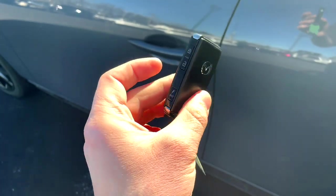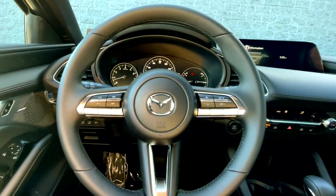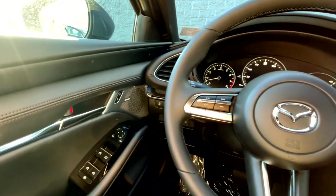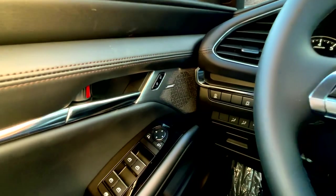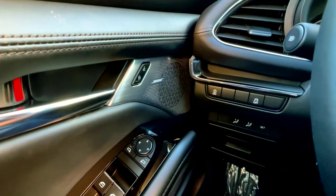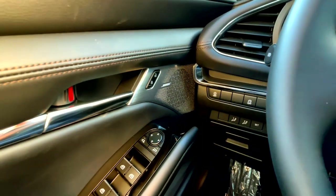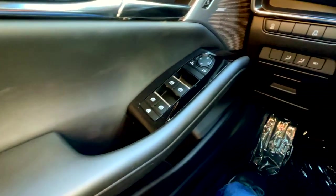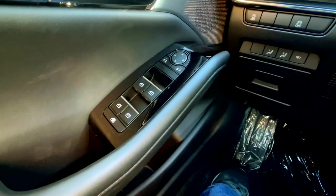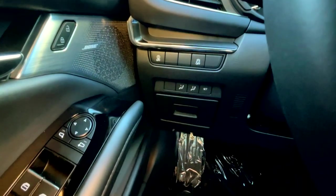Moving to the interior of the Mazda 3 Premium, it sure lives up to its name because it is very premium in here, especially this door card. Look at the quality and finish on that Bose speaker cover — that is excellent. You'll have a nice soft touch material up top and down where you would more than likely rest your arm, and then you'll have your mirror controls and your window controls right here.